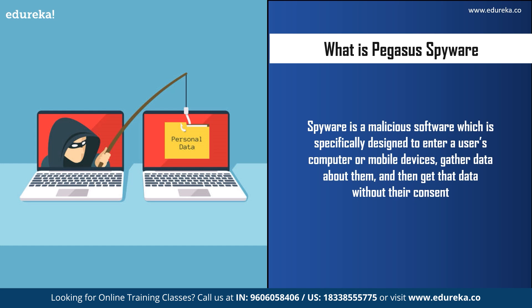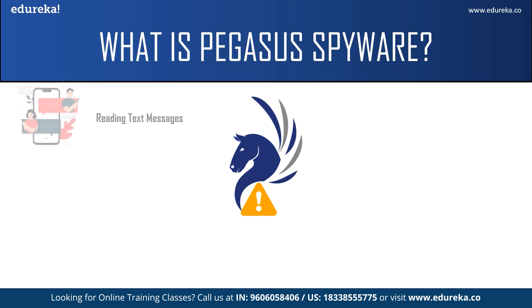Before we start talking about Pegasus spyware, let us first understand what a spyware is. A spyware is a malicious software which is specially designed to enter a user's computer or mobile device, gather data about them, and then send that data to the attacker. One such spyware which is creating panic among people is Pegasus.